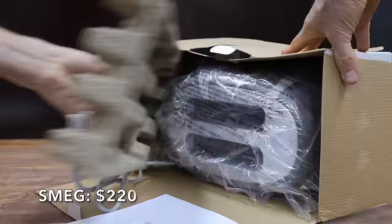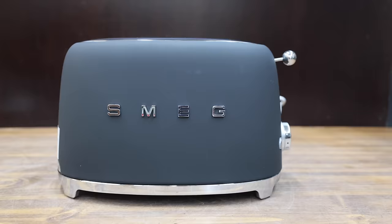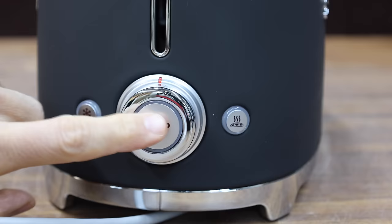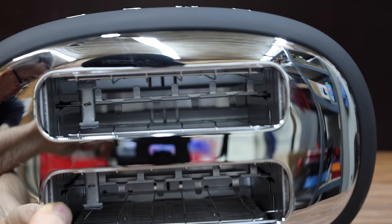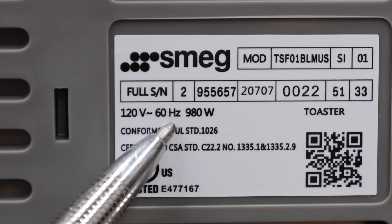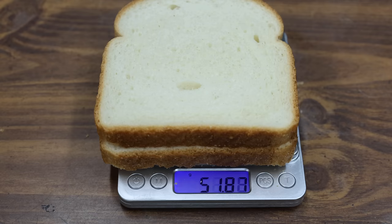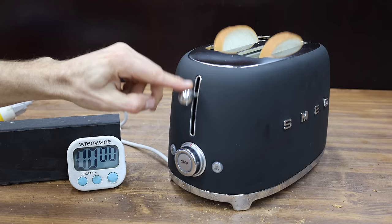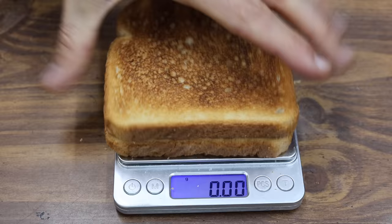At $220 is the Smeg, equipped with two generously sized slots, six browning levels, self-centering racks for uniform browning, and a removable stainless steel crumb tray. Designed in Italy and made in China, it is rated for 980 watts. The Smeg weighs 2,390 grams — even more than the KitchenAid — and performed slightly above its rating at 990 watts. It is only the third toaster to finish in under two minutes, and has done by far the best job so far at toasting both sides evenly. Smeg toast lost 17.1% of its weight.